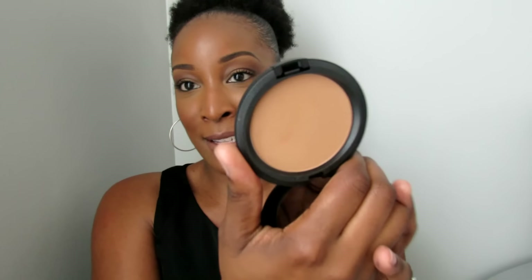The final item I picked up from MAC is the Pro Longwear Powder. This is what the package looks like, and I got it in the shade Dark. I didn't even know this was out — I really haven't been on the MAC train lately. But I did pick this up. It's supposed to be a long-wearing powder and great for oil control.